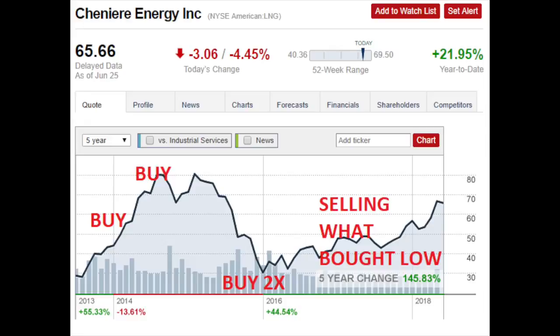Here is Chenier Energy. You can see how Klarman opened the position in 2014 and bought more in 2014. Then when oil and gas prices dropped and the stock price fell below $30, what did he do? He doubled his position. Then later when the stock price appreciated again, he started selling what he bought at the low point, but it is still now his greatest portfolio position.